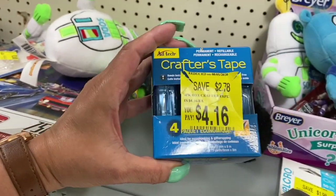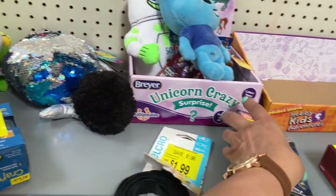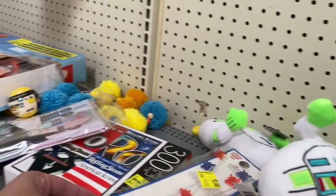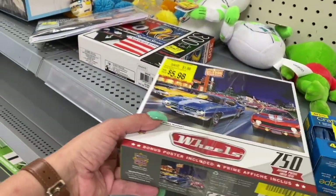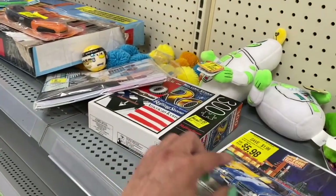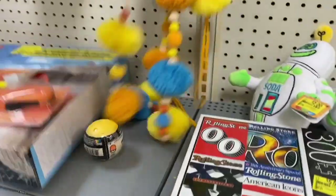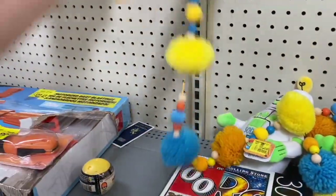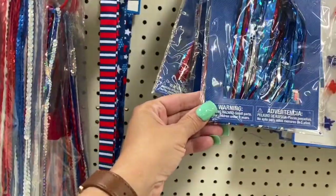They have this Crafters tape for $4.16, and this looks like a Velcro for $1.99. This pom-pom is $1, and that one there is $2.50. Then you have these light-up necklaces for $2. They have these wheel — poster included — $5.98. And then this is a Rolling Stones 300-piece puzzle for $5. Oh, these necklaces are $2, and here are some more bike streamers for $1.